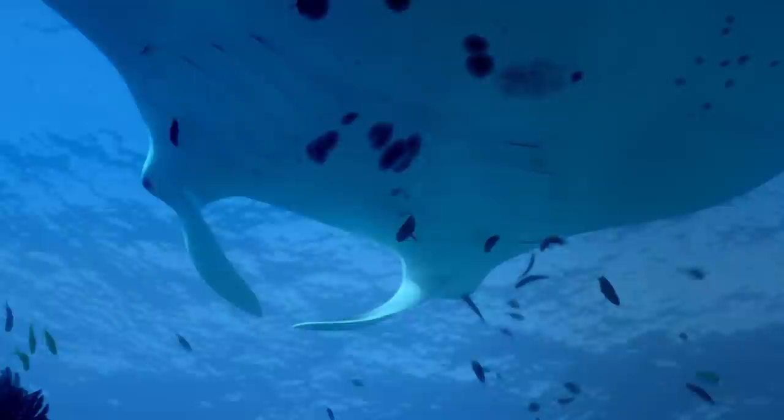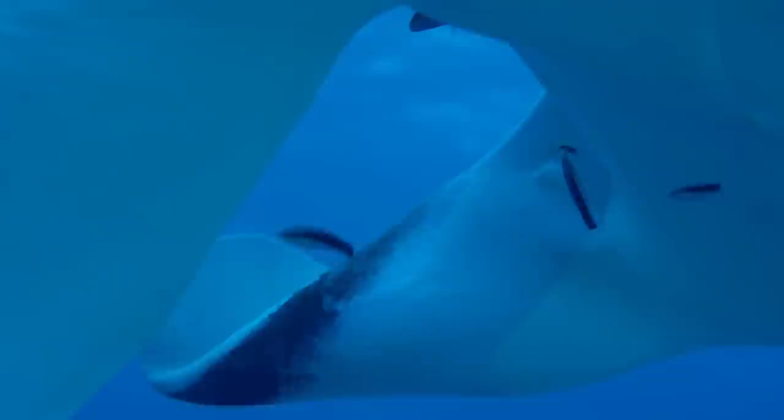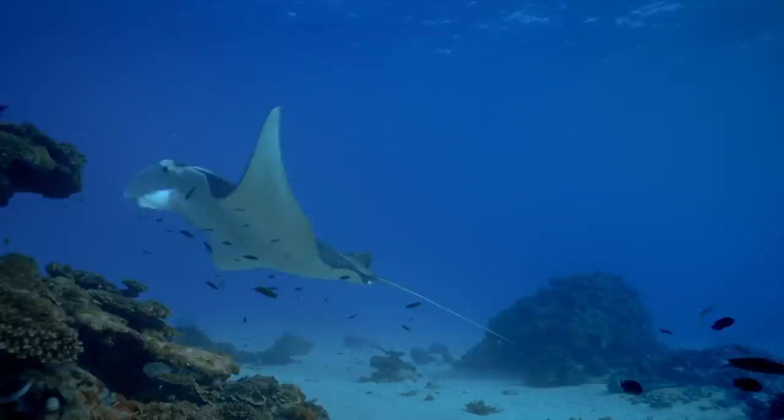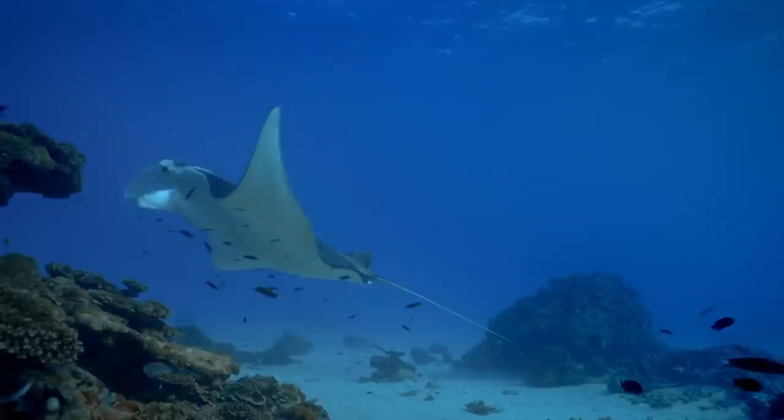The manta rays surrender themselves completely. Within seconds, a host of fish rush to their side. Each fish tends to a very specific part of the manta's body, and the cleaning can last a full hour. For the most part, the service is second to none. But occasionally, the cleaners can get a little carried away. A female wrasse has taken a nibble out of the manta ray's flesh.